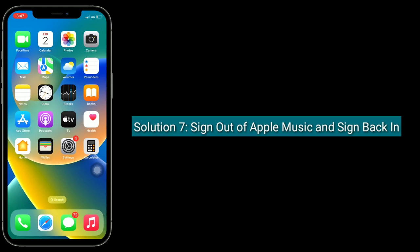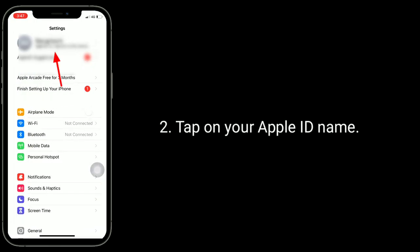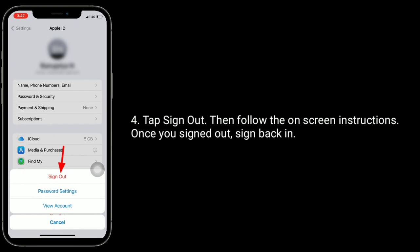Solution 7 is to sign out of Apple Music and sign back in. Launch the Settings app, tap on your Apple ID name, tap on Media and Purchases, tap Sign Out, then follow the on-screen instructions. Once signed out, sign back in.